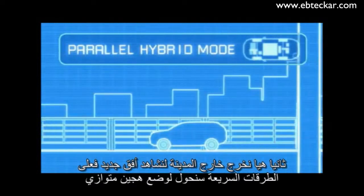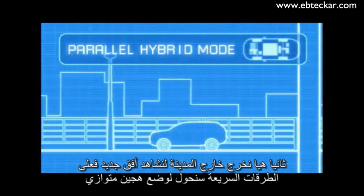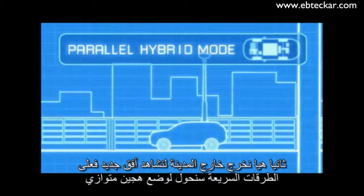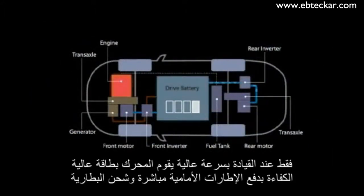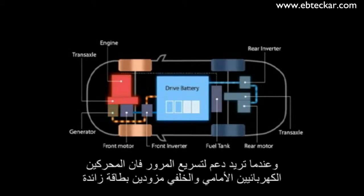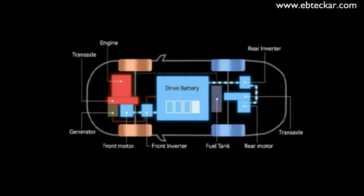Let's get out of town and head for new horizons. On the motorway, we switch to parallel hybrid mode. Only when driving at high speeds, the engine in a highly energy efficient state drives the front tires directly and charges the battery with surplus power. And when you need a boost in acceleration for passing, the front and rear electric motors can assist with added power.